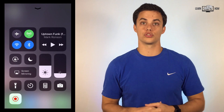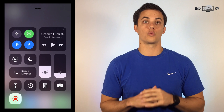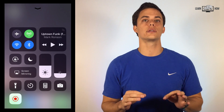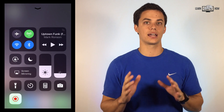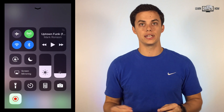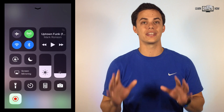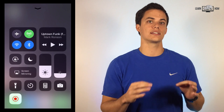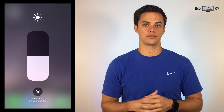Brand new control center. Everything now fits on one screen, which means no more swiping to find the controls you're looking for. This also means some features are hidden behind other buttons. 3D press or long press on network icons to access AirDrop, and do the same on the brightness indicator to access Night Shift.